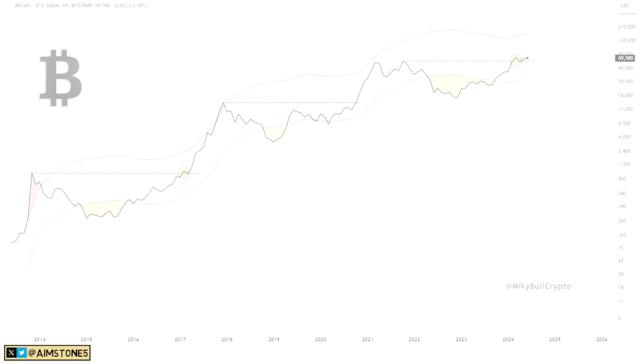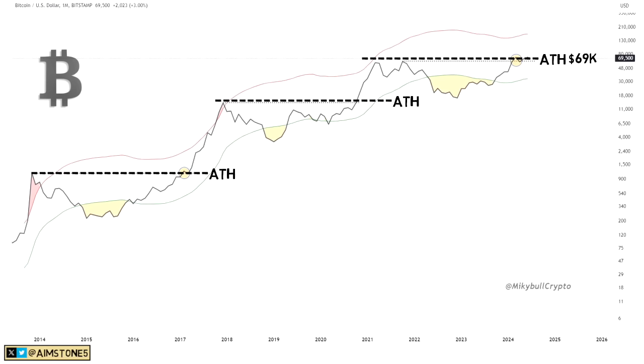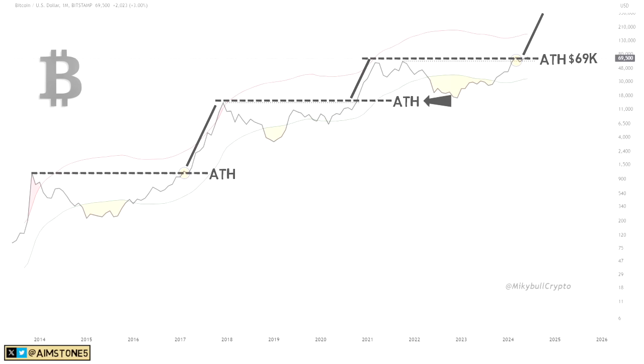Let's look at some interesting Bitcoin charts. On this first chart we have BTC price action with the lower moving average, upper moving average, and all-time highs. Not long ago, BTC broke the previous all-time high of $69,000 and has been hovering between $68,000–$73,000, consolidating sideways. The next leg up is just around the corner — that's exactly what happened previously. When BTC broke the prior all-time high, it stumbled a bit and then skyrocketed, just like in 2017 and 2021.